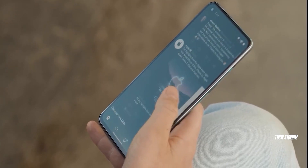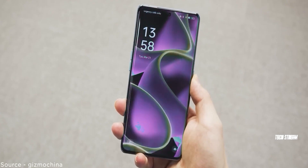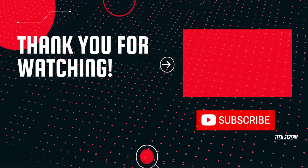So what do you think about the OnePlus 12? Let me know in the comment section below. Subscribe if you like, and I'll see you in the next one.